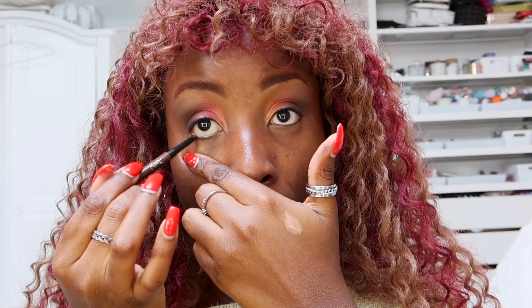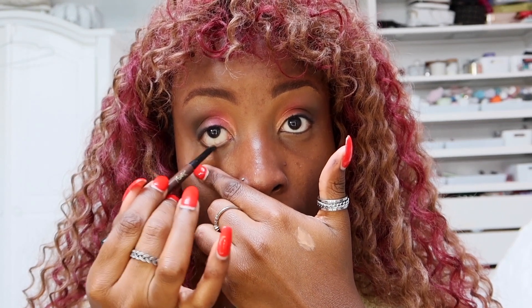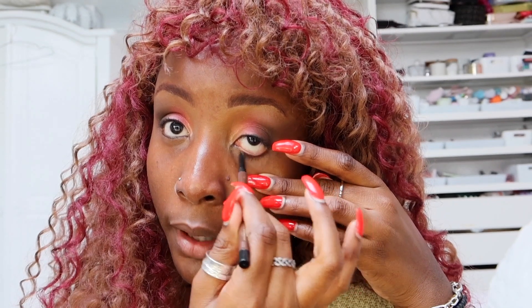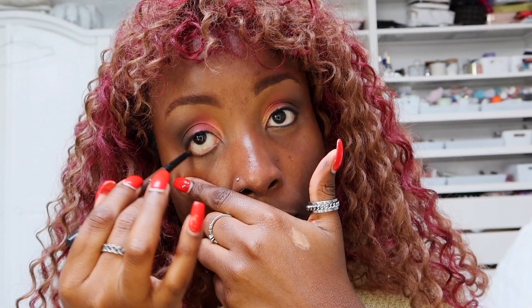I'm going to go in my waterline with the YSL Crushliner in the shade brown. It's actually a really nice liner and I've only recently started using brown liners on my waterline — I used to always just use black. This is a really nice middle ground where you've defined your waterline without doing too much. It doesn't look like you've got loads of makeup on, so I kind of like to use it when I'm doing a no-makeup-makeup look or want to go for a more natural glam.